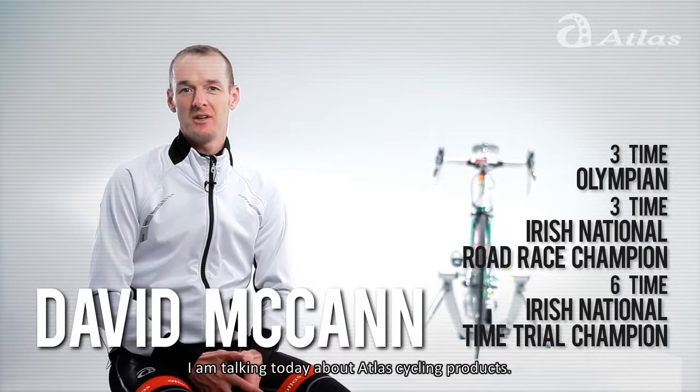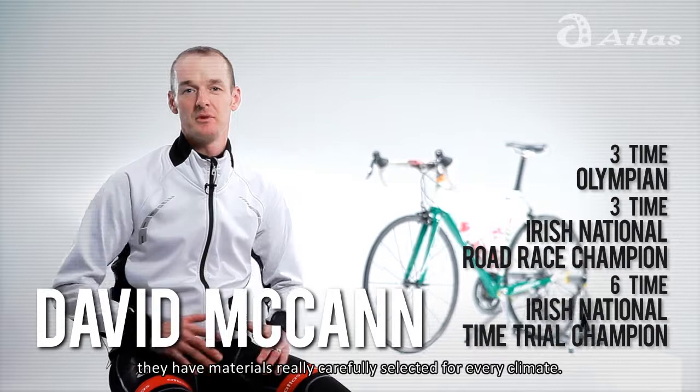Hello, I'm David McCann. I'm a professional cyclist for over 10 years and I'm talking today about Atlas cycling products.